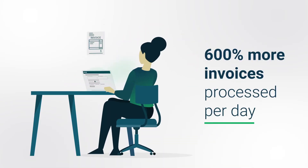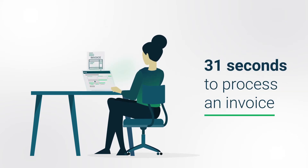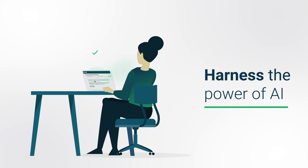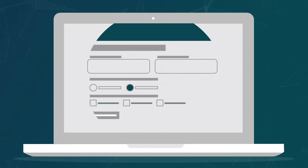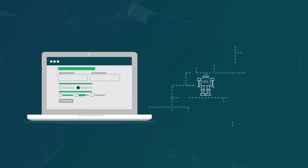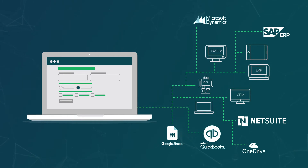Understand and process more invoices than ever before in record-breaking time with our state-of-the-art AI, and boost accuracy with our proprietary data extraction technology. Evasoft integrates to your existing systems with ease, extracting the data you need and automatically exporting it to your business applications and workflows.